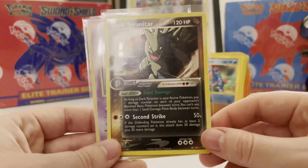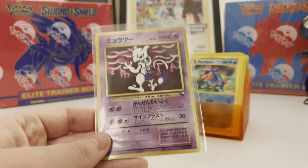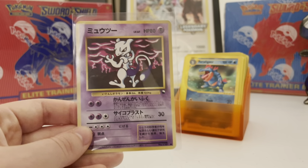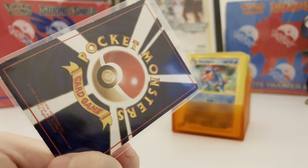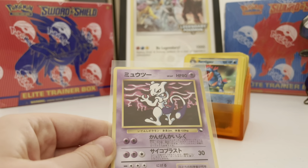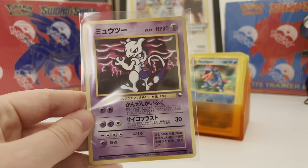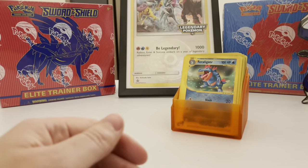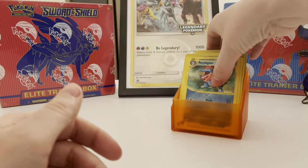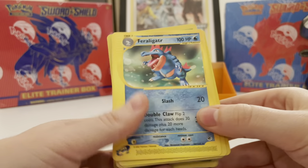Dark Tyranitar is like a 15-dollar card I think. Then we have a vending Mewtwo — also probably around a 15-dollar card, but it's not in the best shape, so I'm not quite sure what I'd value it at. I'm not looking to sell any of this, but it's one of the cooler vending cards for sure. So that covers the higher-end cards.